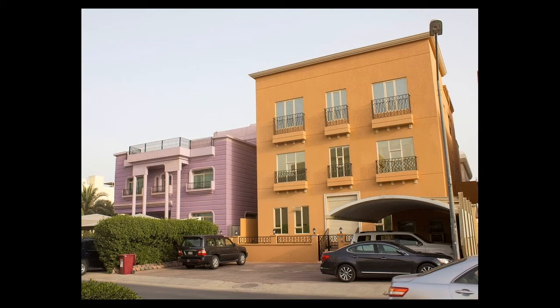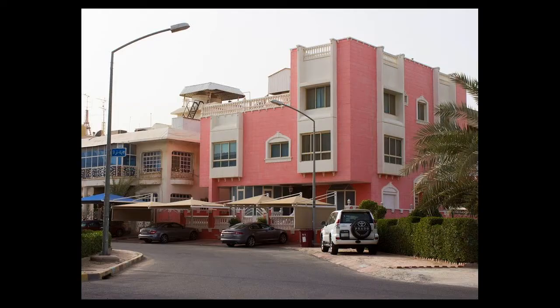Despite my architectural suspicion of anything pink, I started liking pink houses — not just pink houses, all shades of weird houses. And I'll mention three reasons. The first reason I like these houses is because they make me happy. It's an actual smile on my face whenever I see a house like this. And I promise you, if you squint your eyes, you will find a beauty here that you will not find in Villa Savoye.